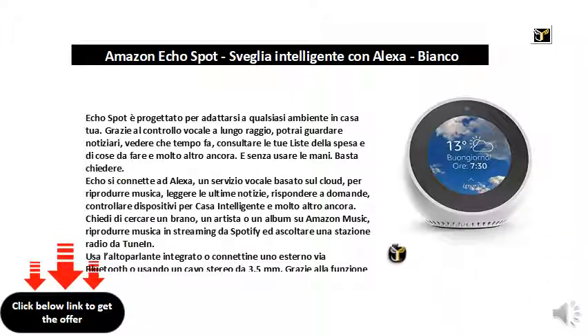Just ask. Echo connects to Alexa, a cloud-based voice service, to play music, read the latest news, answer questions, check smart home devices, and much more.